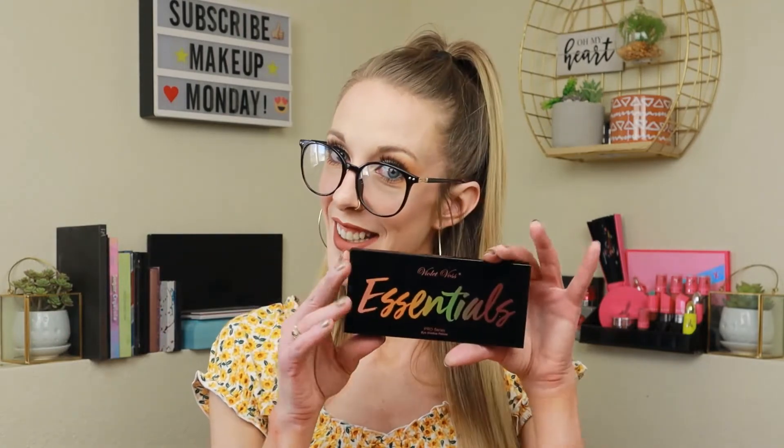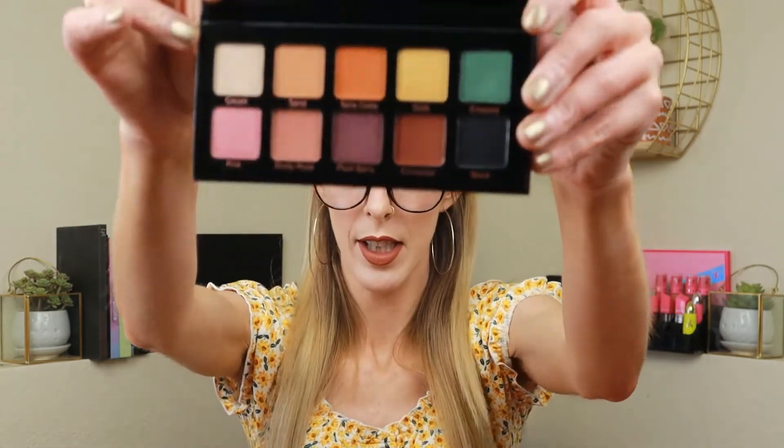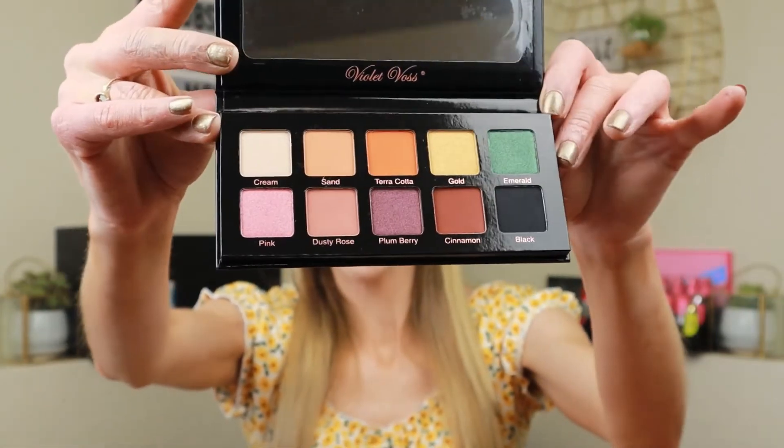Last thing from BoxyCharm, and this is the first thing I'm genuinely excited about — the Violet Voss Eyeshadow Palette Essentials Pro Series. There's a little bit of everything in here. I'm probably going to give it away but it's a really great palette. This retails for $29.